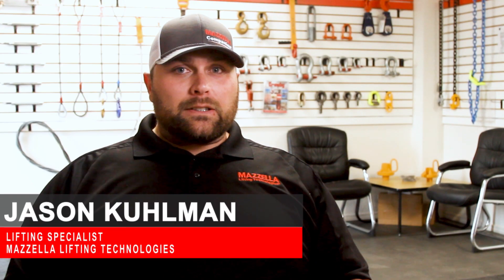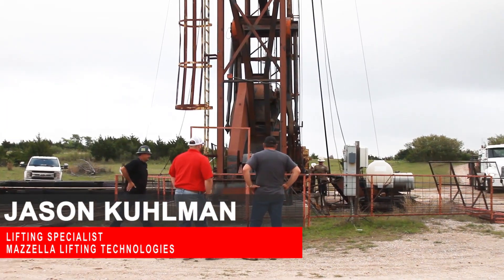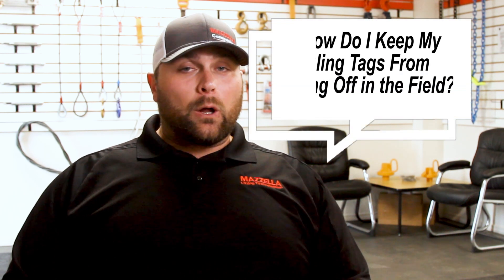This is Jason. I work in Mozilla, Oklahoma City. I've been around the oil and gas industry for 10 plus years. One of the questions that gets asked all the time is: how can I keep my sling tags from falling off all the time?